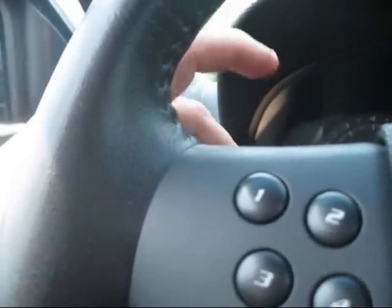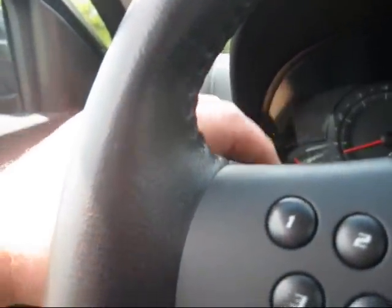We're going to pop the hazards, and the headlights — they are automatic — and fog lights. All four windows are automatic.